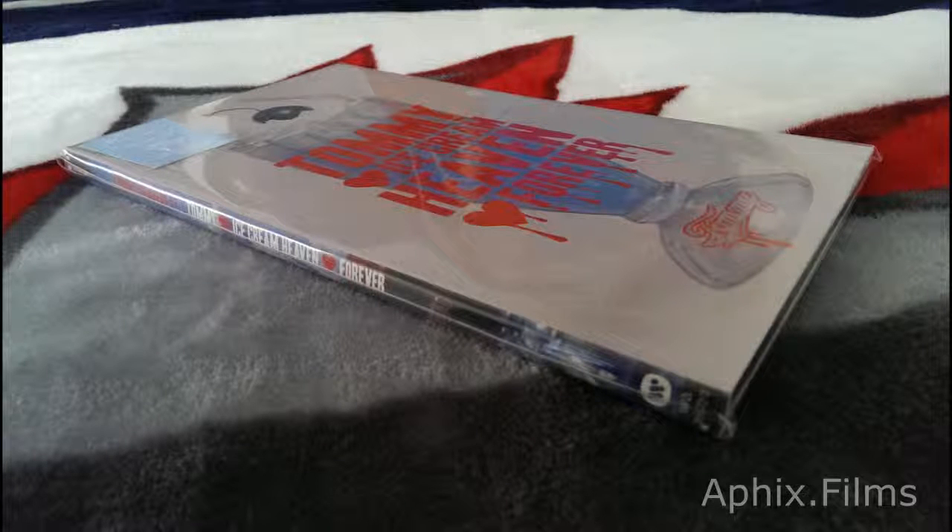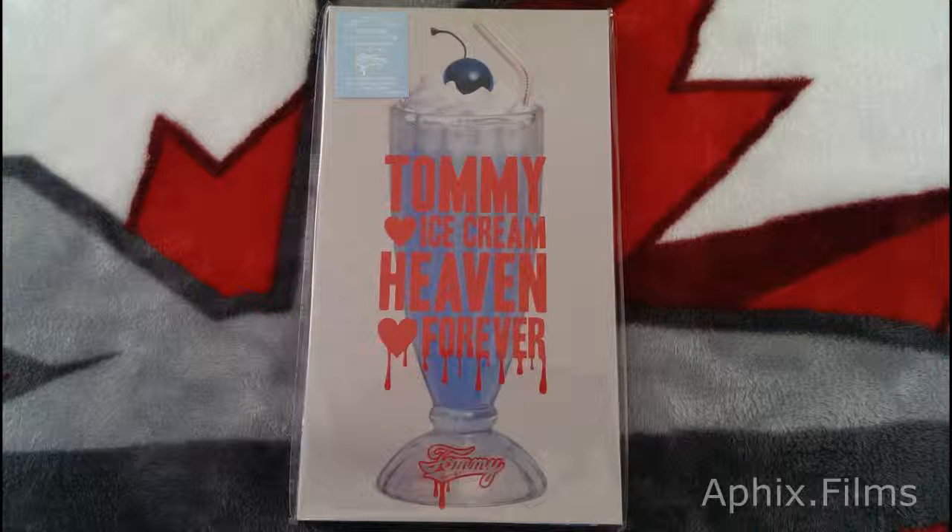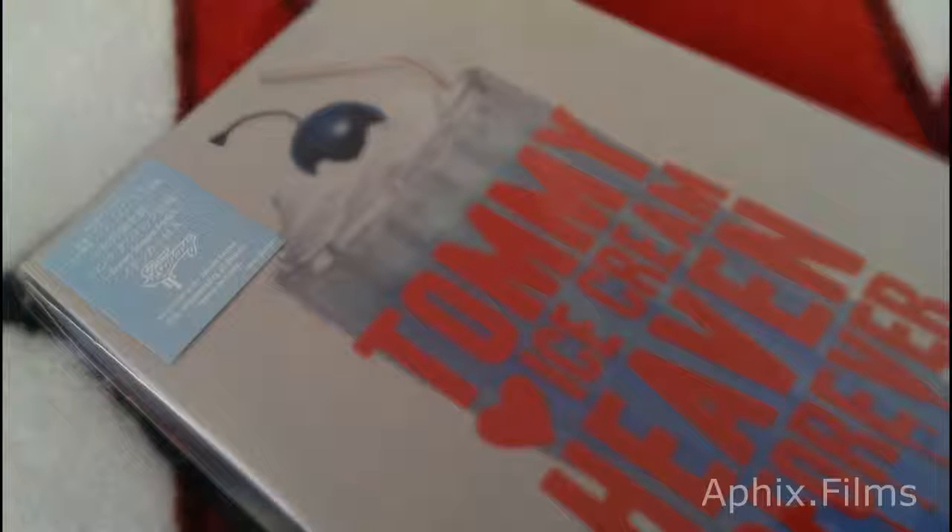Oh man, this is a very fine piece to have in your J-Pop collection. It's Tommy Heavenly 6, the limited edition CD DVD, Tommy Ice Cream Heaven Forever.